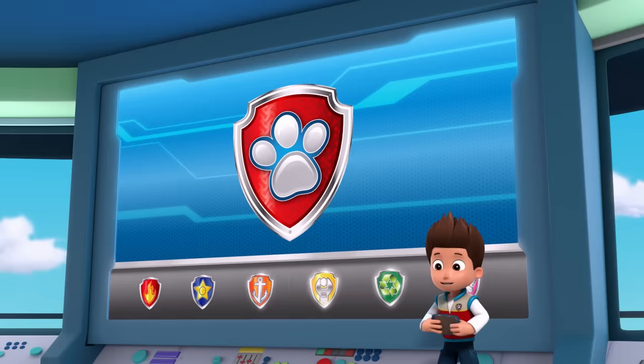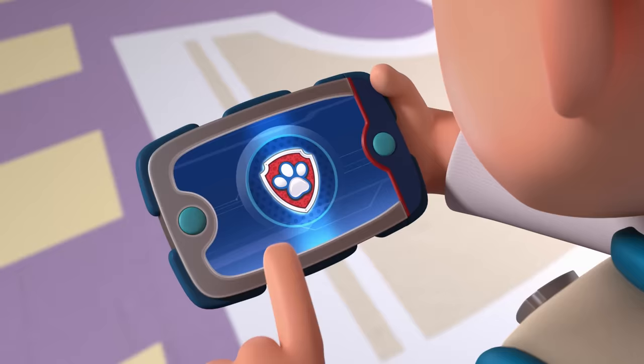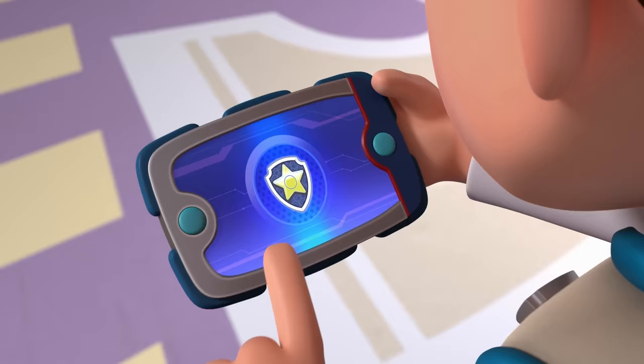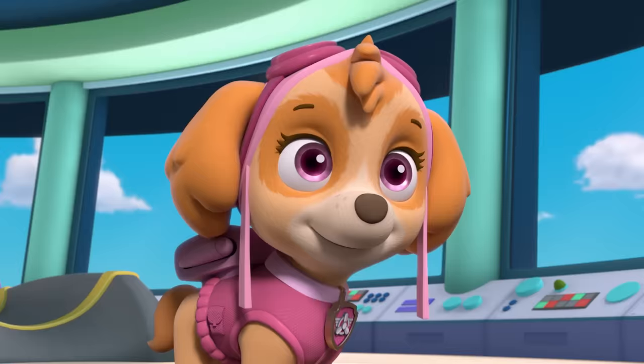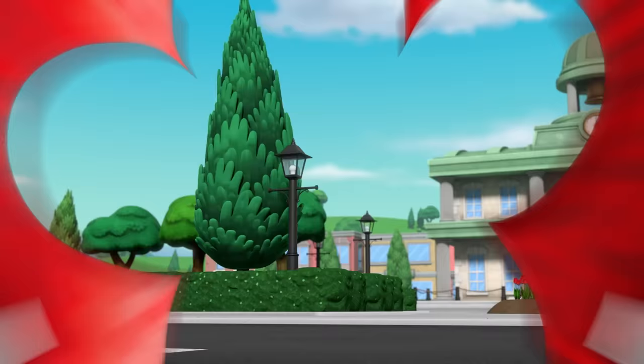Paw Patrol ready for action, Ryder, sir. Mayor Humdinger's kitties are trapped in Toodle's clown car and it's racing out of control. So for this mission, I'll need Chase — Chase is on the case — and Skye. All right, Paw Patrol is on a roll.